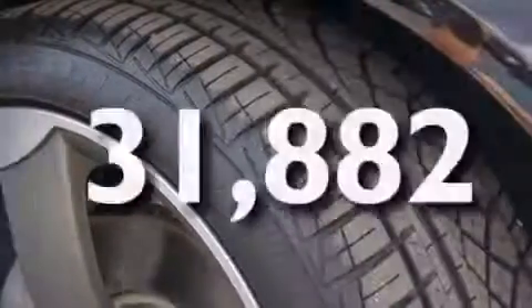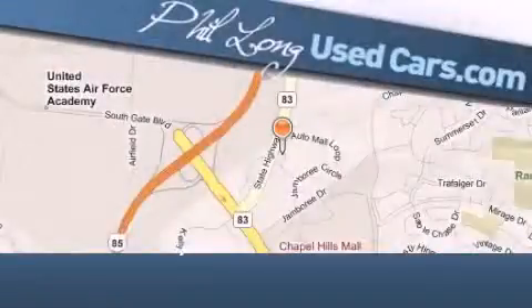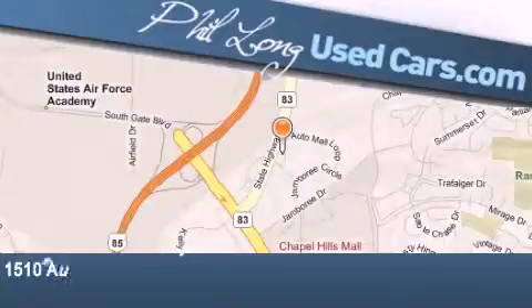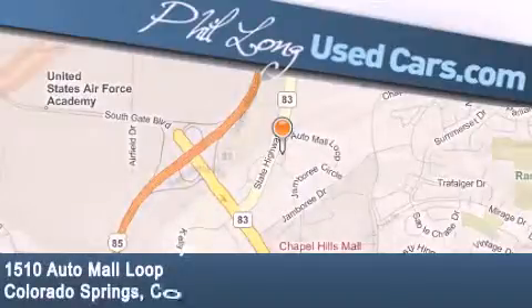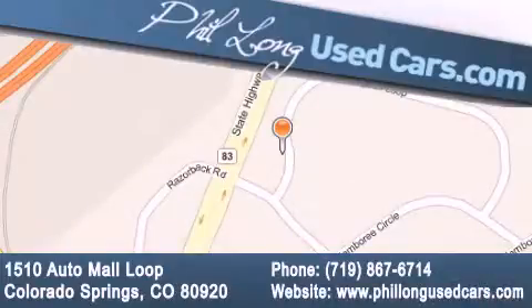This vehicle has fewer than 32,000 miles on the odometer. Stop by today and test drive this automobile for yourself. Phil Long Used Cars is located at 1510 Auto Mall Loop in Colorado Springs. Our goal is to exceed all of your expectations to ensure that you'll return for future visits.